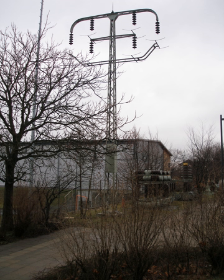Otto Blathy suggested the use of closed cores, Karolyi Zipanowski the use of shunt connections, and Miksa Dery performed the experiments. In the closed-core transformer the iron core is a closed ring around which the two coils are wound. In the shell-type transformer, the windings are passed through the core. In both designs, the magnetic flux linking the primary and secondary windings travels almost entirely within the iron core, with no intentional path through air. These revolutionary design elements would finally make it technically and economically feasible to provide electric power for lighting in homes, businesses and public spaces.